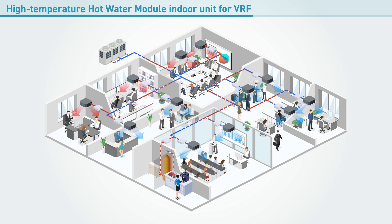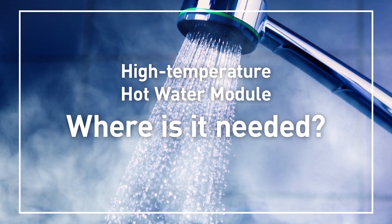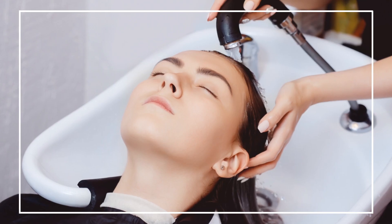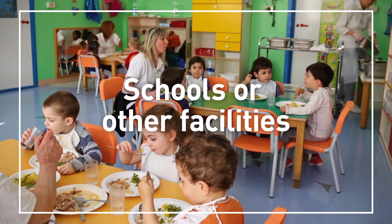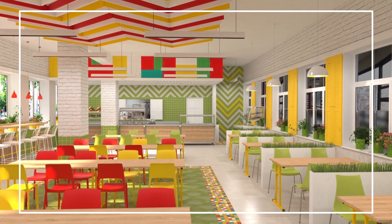Perfect for environments where a high volume, ecological supply of hot water is required. Here are some examples of applications for the hot water module. Locations where heating and cooling are managed separately between floors or even buildings, and where large volumes of hot water are needed, such as hospitals. Also locations where temperature needs to be adjusted frequently, such as schools or other facilities that have food halls or canteens requiring large volumes of hot water.